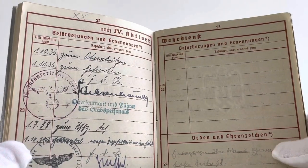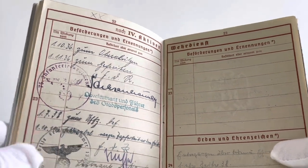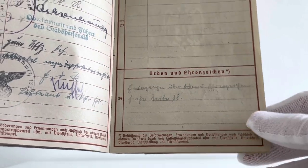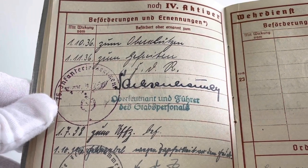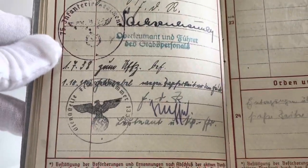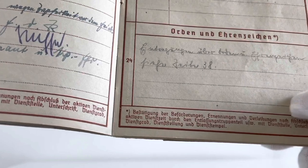Pages 22 to 23 are for any promotions and appointments that the soldier had, with the first two versions of the Wehrpass having an additional section at the bottom of page 23 for awards and decorations. Here you can see — very hard to read — some of the dates and what the decorations, appointments, and promotions are, along with some of the decorations at the bottom of the page.